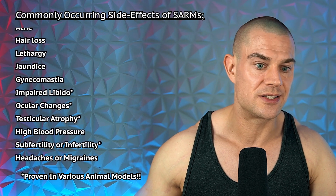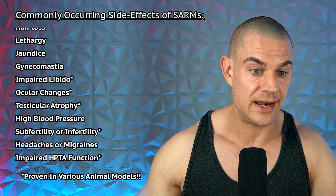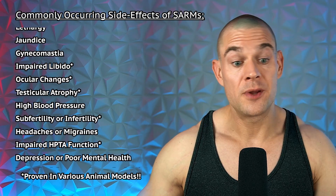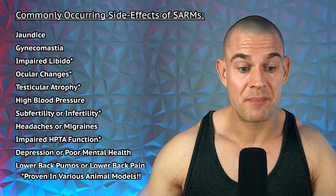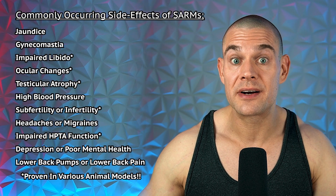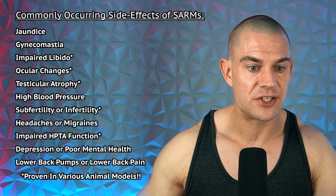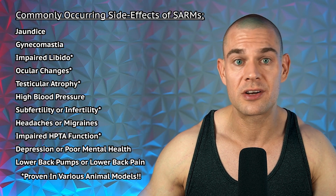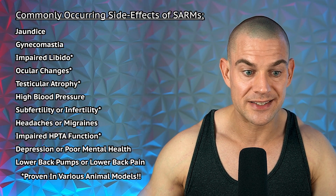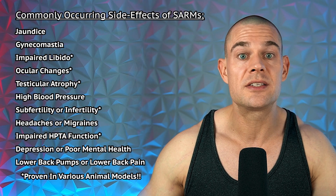Additional side effects include ocular changes, testicular atrophy, high blood pressure, subfertility or complete infertility, headaches or migraines, impaired hypothalamic-pituitary-testis axis functioning, depression or poor mental health, and lower back pumps or pain. Many of these are proven in animal models — libido issues, ocular changes, testicular atrophy, subfertility, impaired HPTA function, and changes to lipid parameters.